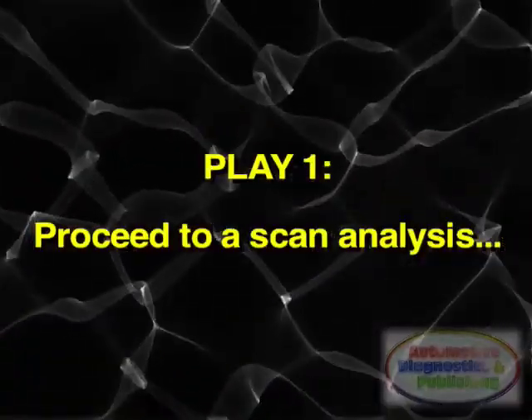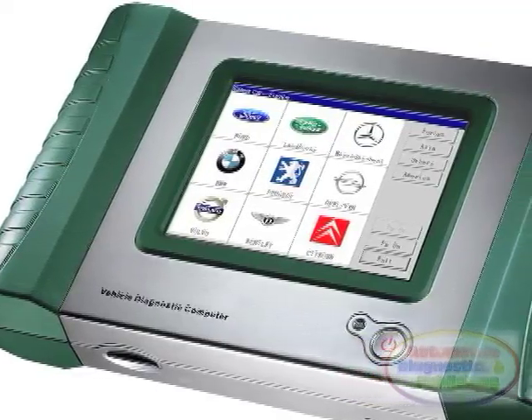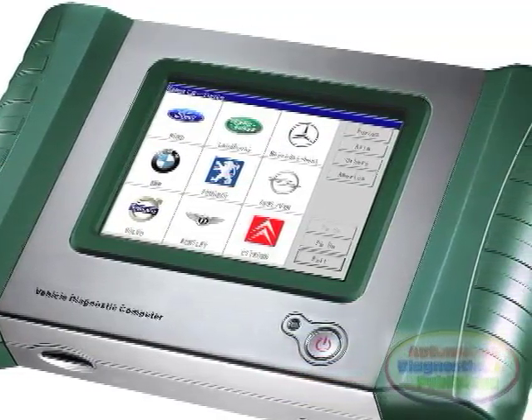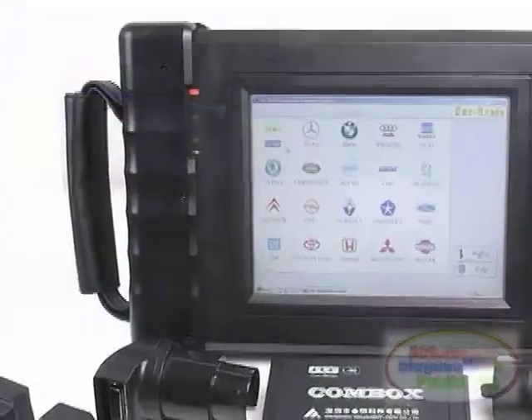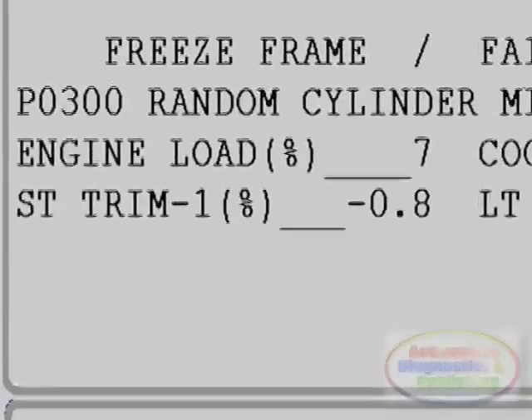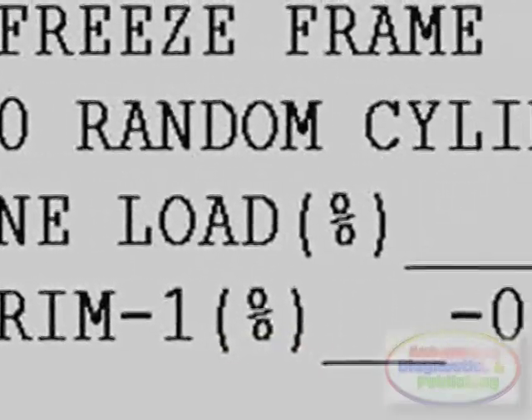Play 1 of the diagnostic was to do a scanner analysis. My first step was to hook up the OBD-2 scanner to perform a scan of the onboard codes and data. Any OBD-2 scanner will do.